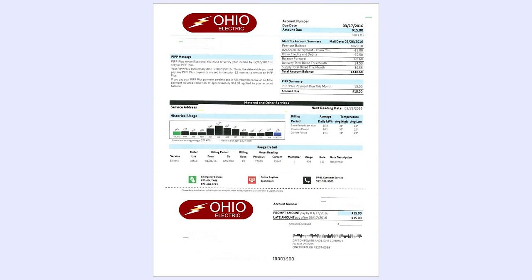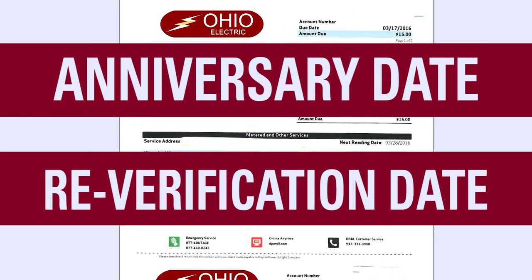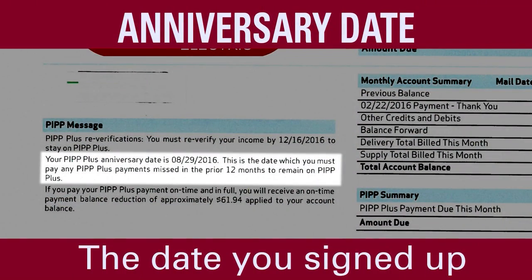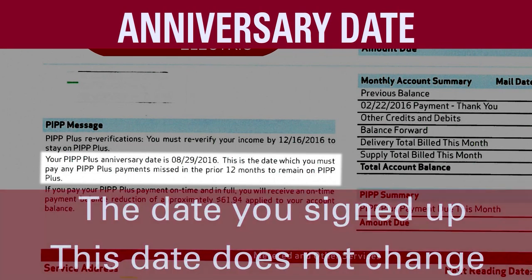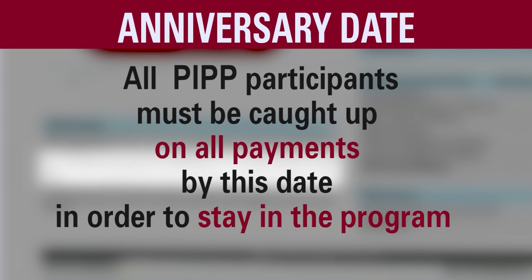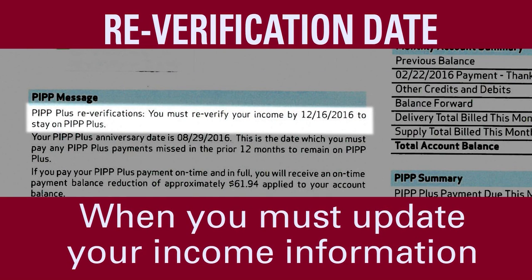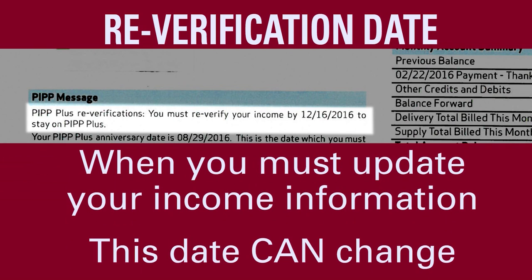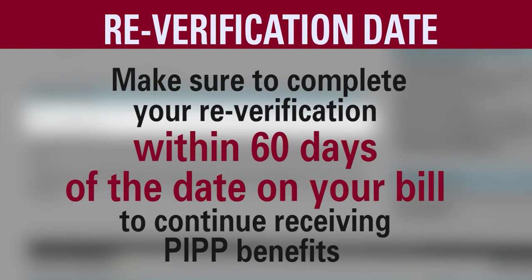When you are enrolled in PIP, there are very important dates printed on your utility bill: your anniversary date and your reverification date. Your anniversary date is the date you signed up for PIP, and this date does not change. All PIP participants must be caught up on all payments by this date in order to stay in the program. Your reverification date tells you when you must update your income information, and this date can change when your household income changes. Make sure to complete your reverification within 60 days of the date on your bill to continue receiving PIP benefits.